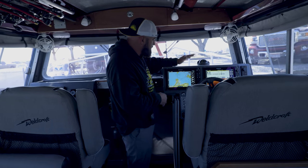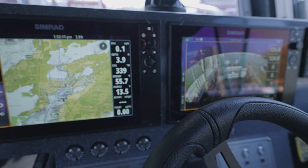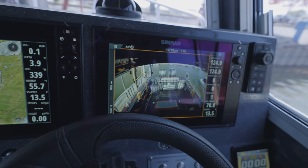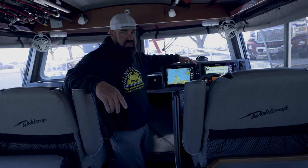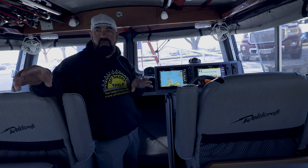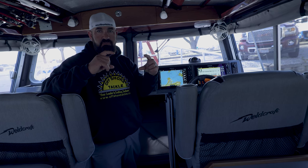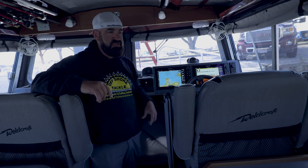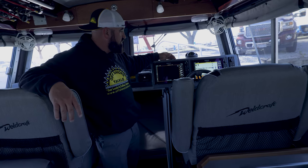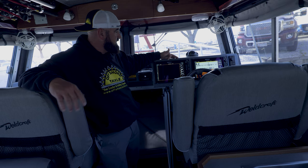Starting up at the front helm, we've got two Simrad 12-inch NSS EVO 3S multifunction displays — fantastic. We have the Shadowcaster LED light controls. All the speakers have backlighting LEDs. We have LED light strips throughout the cabin, in the fishing cockpit, as well as underwater lights. The Shadowcasters are actually 10-inch light bars connected to the top side of the trim tab. You have full control over the lighting through the Shadowcaster lighting module that's connected to the MFD.